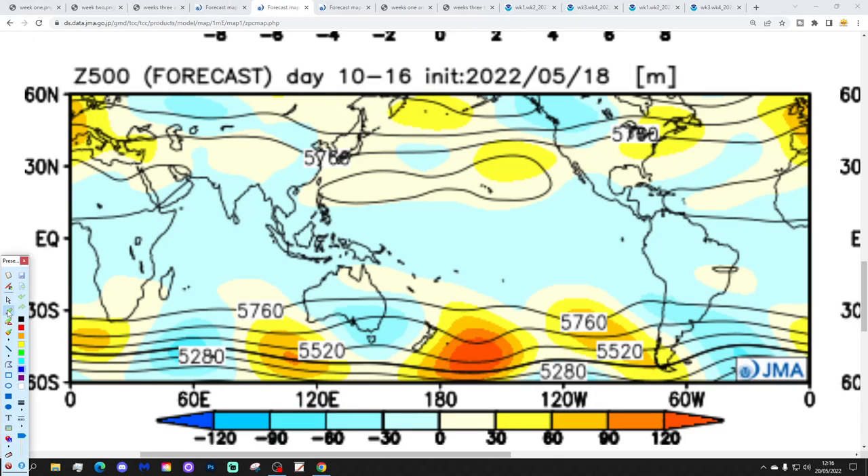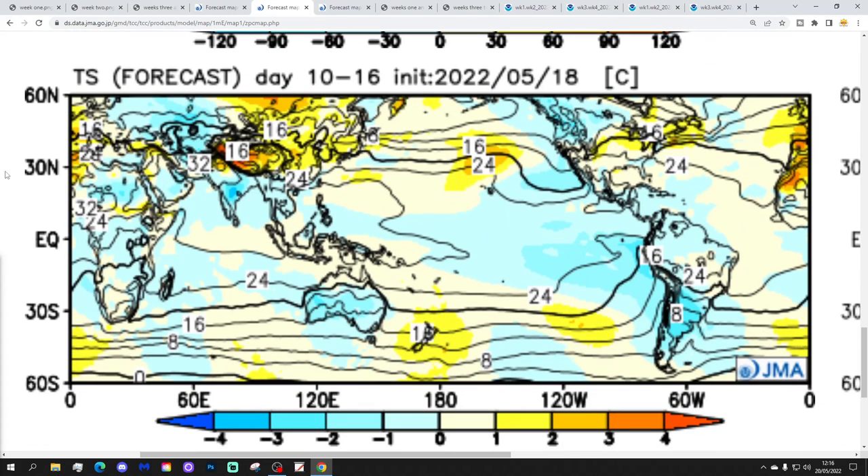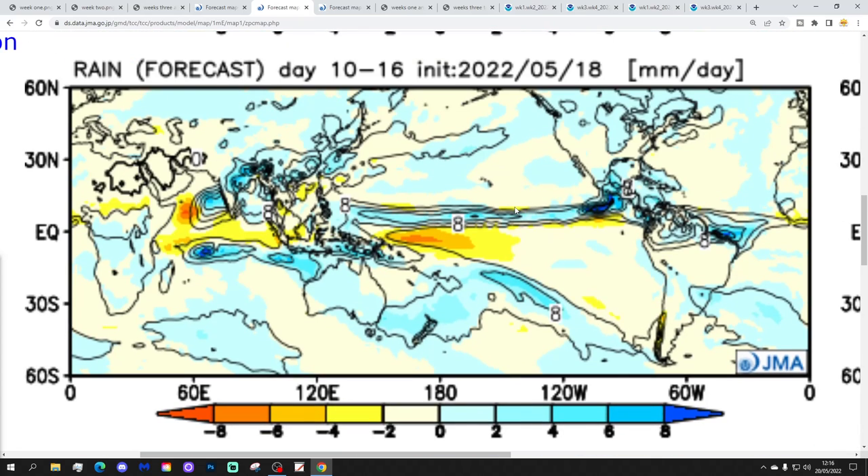Week two sees that area of high pressure building northwards across western Europe, dominating the weather. Above average temperatures again in those yellow colours — 1 to 2 degrees above average — so a warm end to what has been a very warm May, with the beginning of June also looking quite warm. Precipitation-wise it's drier than average as you'd expect under high pressure, so a dry and warm start to what could be Churchill's summer 2022.